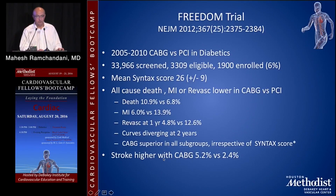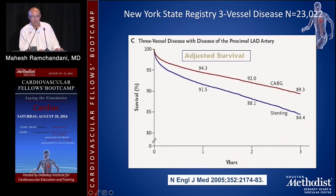The FREEDOM trial, New England Journal 2012, looked at CABG versus PCI in diabetics. A large number of patients were screened but only 1,900 were enrolled — 6% — which calls into question the external validity of the trial. But within the trial, they showed that all-cause death, MI, or revascularization was lower in CABG versus PCI, with very significant differences demonstrated. The only exception was that the stroke rate for CABG was shown to be higher than with PCI. Registry data, such as the New York State Registry, also show that for three-vessel disease, adjusted survival for CABG is significantly higher than for stenting.